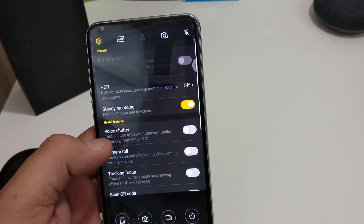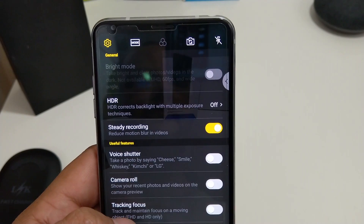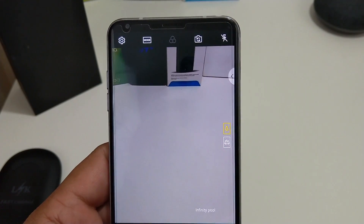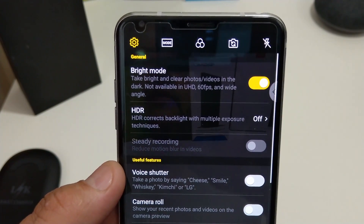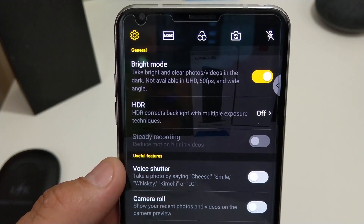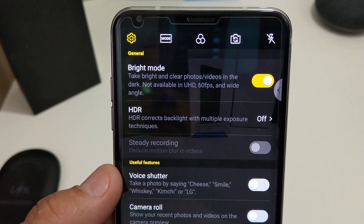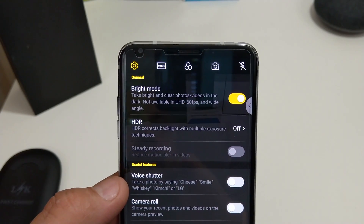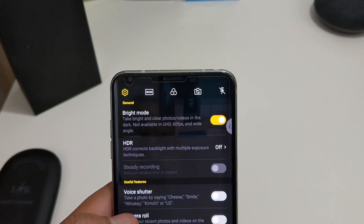One thing they did update is bright mode, which is actually pretty cool. You can take bright and clear photos in the dark — not available in UHD 60 frames and wide angle. That actually works out pretty well compared to other phones. It's almost like cheating.